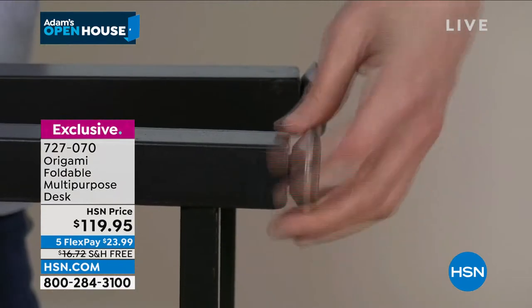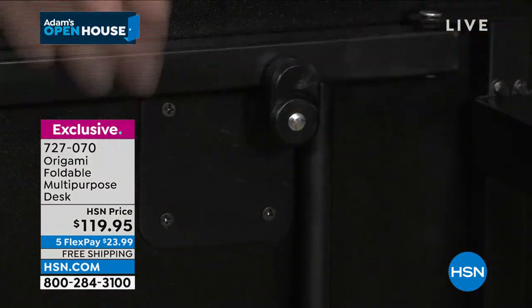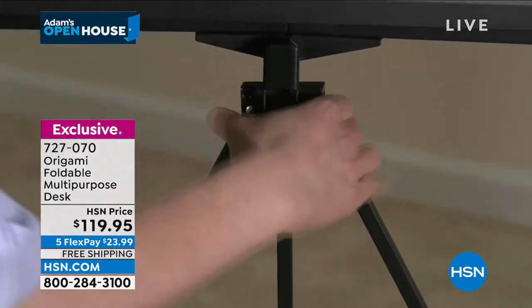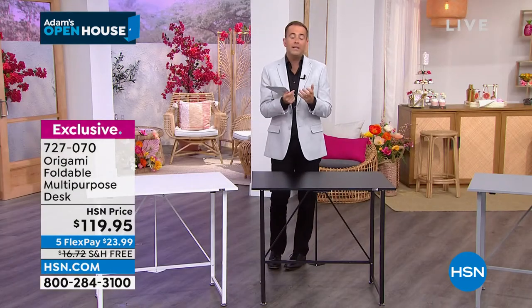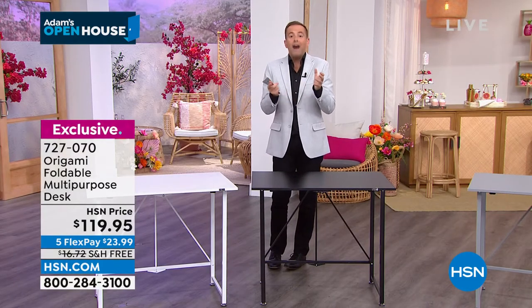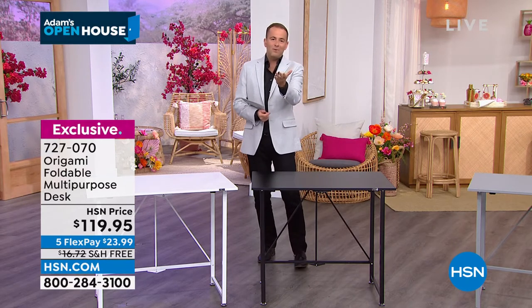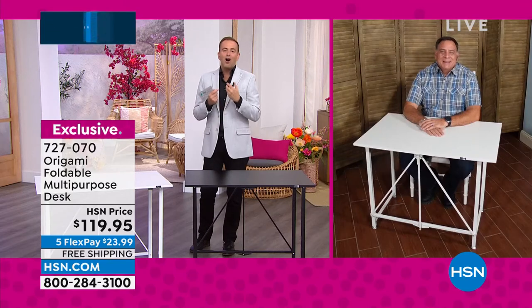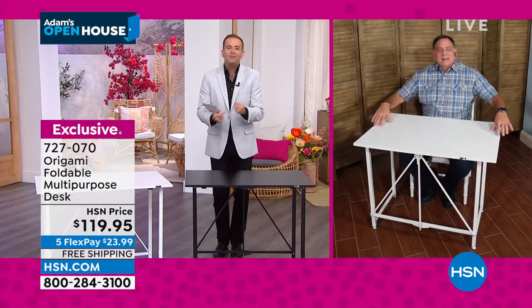So many of us have transformed our homes into workplaces, workspaces, school spaces — maybe it's temporary, maybe it's permanent, but this gives us that extra area. Maybe it goes in the bedroom, or the dorm room, or a place where you don't have a lot of room, but this will fit perfectly. Or maybe, for crafting or a special hobby or pastime, this could be that place where you really get down to it.